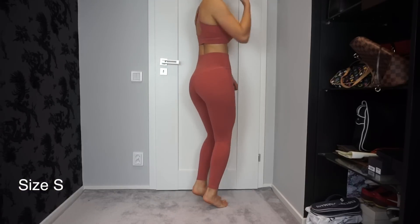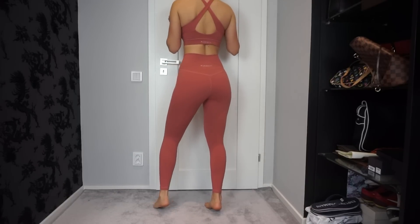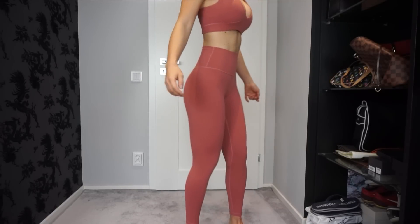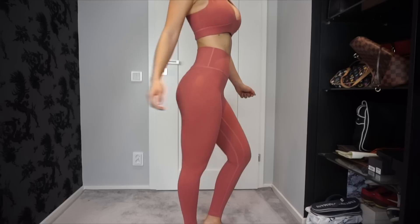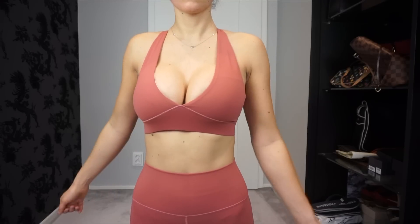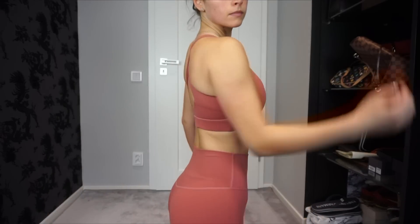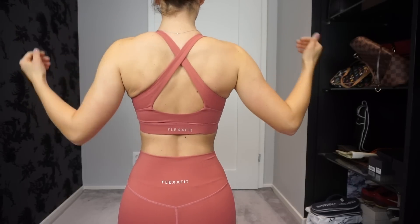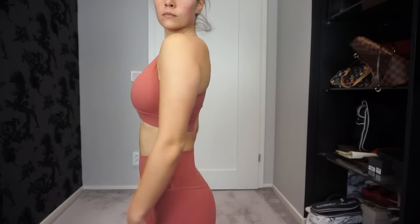I got the leggings in size small and they run true to size. The sports bra is also a size small and it fits me perfectly. Of course it gives me a lot of cleavage since I have pretty big boobs, but it's supportive and gives a good shape. The Nicky B one tends to push in a little so you get side boob — this one doesn't do that. It's shaping in a good way. I feel secure in it — maybe I could even wear this sports bra without any cover on top.